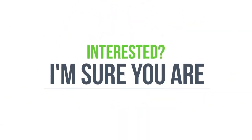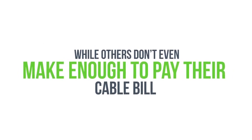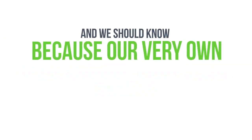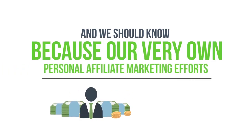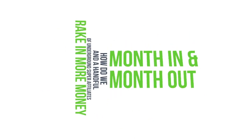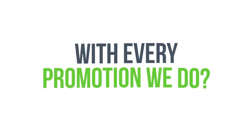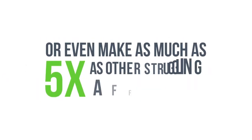This is the difference between some affiliates creating their own personal Fort Knox, while others don't even make enough to pay their cable bill. Our very own personal affiliate marketing efforts generate us more money in a month than some people make all year. So how do we and a handful of underground super affiliates rake in more money month in and month out, doubling or tripling what other struggling affiliates do?